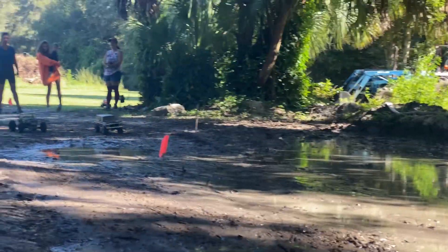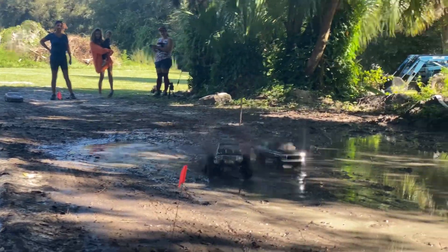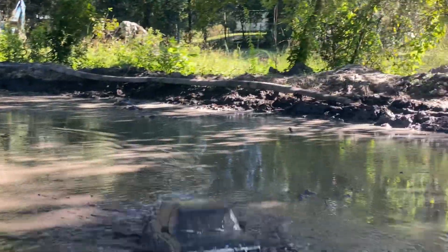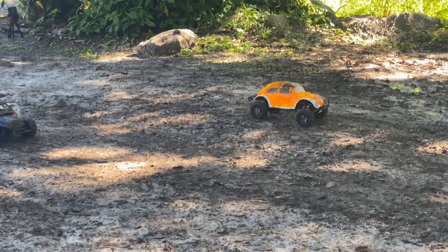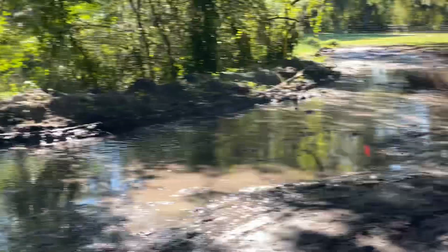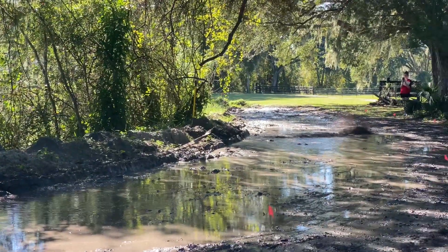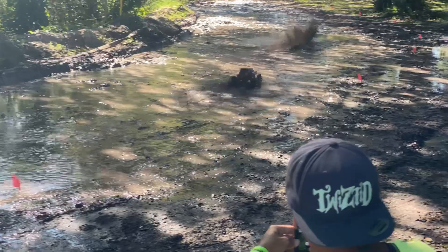We called it the Mudstang — it was a Mustang body on there. That Mudstang was only two wheel drive, too. Crazy chassis coming out here: race chassis, crawler chassis. I'm using my TRX4 Sport. That buggy's got a crawler chassis underneath it, a little stiff because they kept flipping that one over. There were some four wheel drives, paddle tires, mud tires. I really haven't decided what setup I'm going for yet.